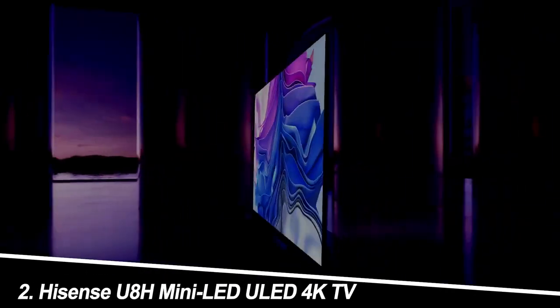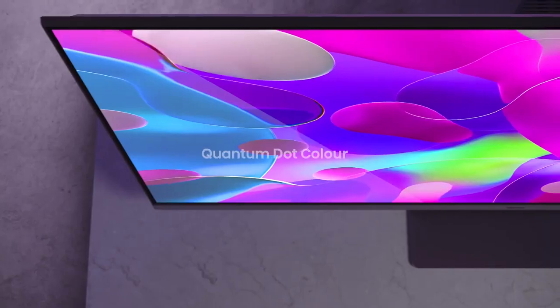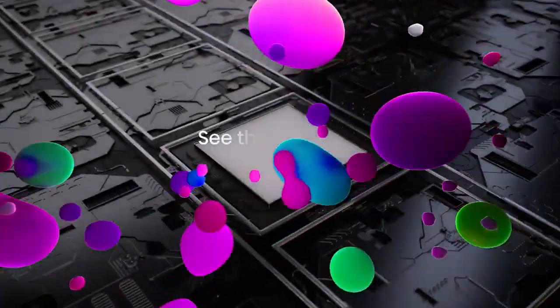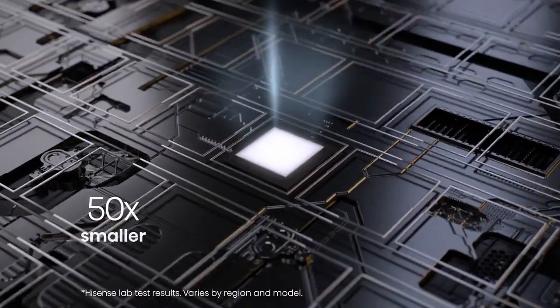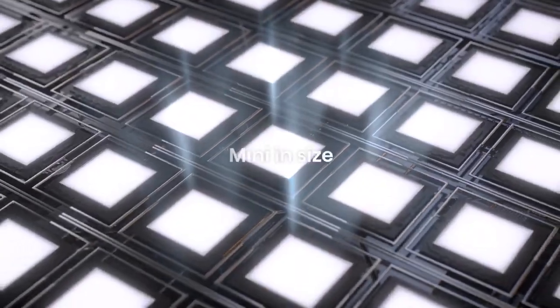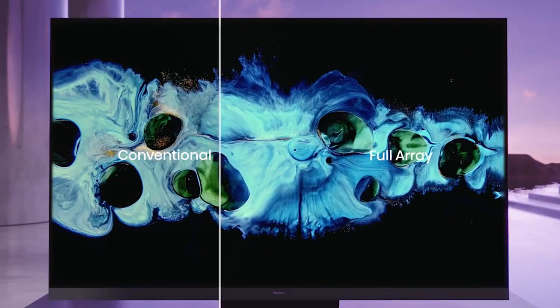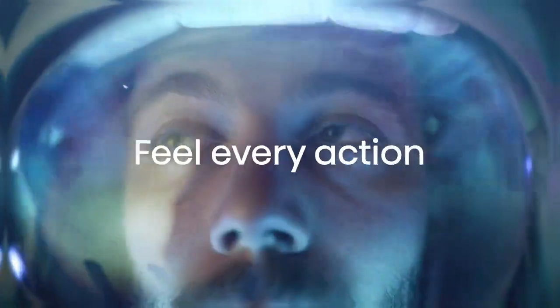Number 2: Hisense U8H Mini-LED ULED 4K TV — the brightness beast. Hisense's U8H throws down the gauntlet with its mini-LED backlight, pushing brightness to eye-searing levels. Sunny scenes explode with detail, making even HDR content look vibrant in a well-lit room. Gamers rejoice — the 120Hz refresh rate and variable refresh rate (VRR) ensure silky-smooth gameplay. But don't expect OLED-level contrast; blacks are more like a dark gray, viewing angles aren't the best, and the smart TV interface feels a tad clunky compared to some competitors.